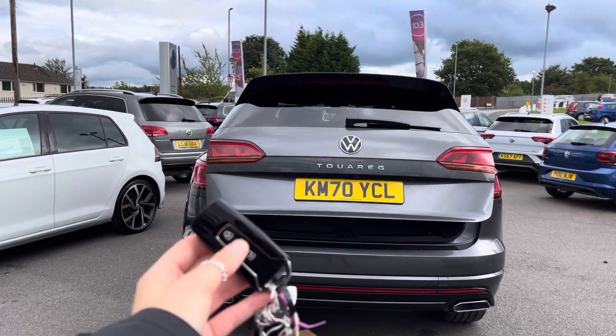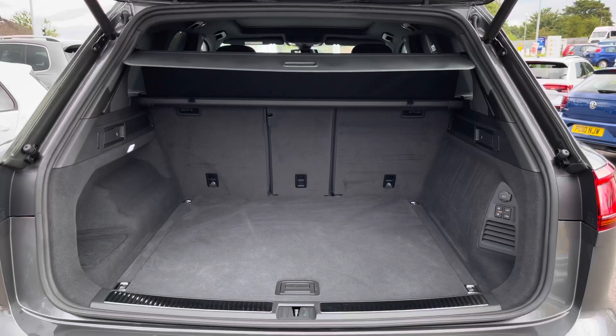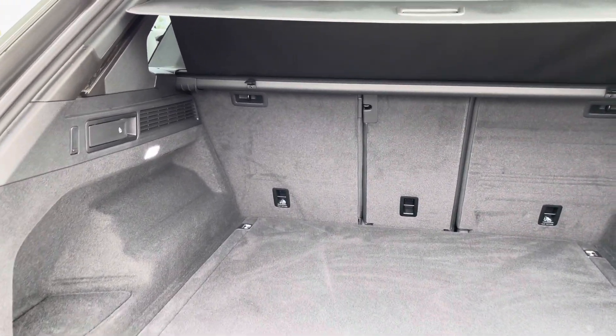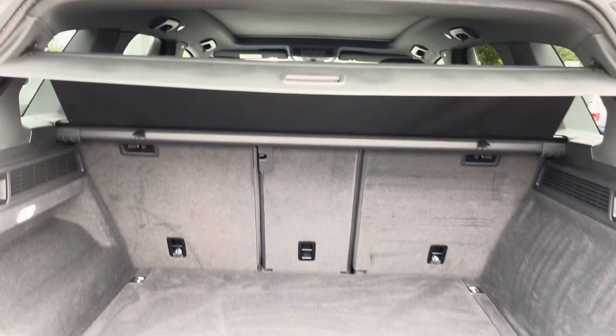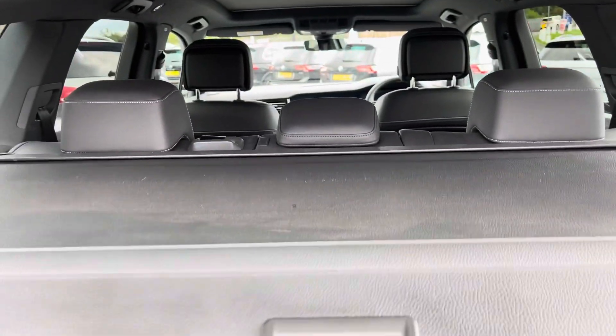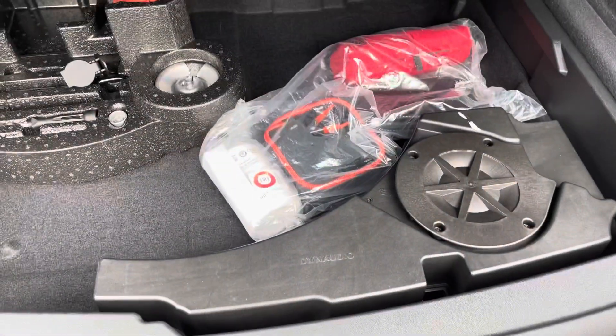Then we have an electric tailgate which means we can open the boot via the key fob, which is really handy when you've got your hands full of shopping. Inside the boot we have a huge space available, as expected from a Touareg. There's a handy parcel shelf and you can also put down the rear seats if you require additional space. I'll pull the parcel shelf out so you can see what it looks like, and you'll also benefit from extended space underneath.